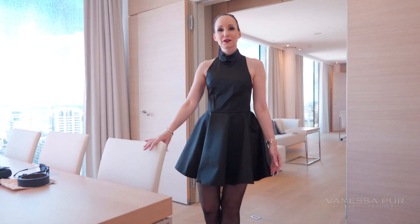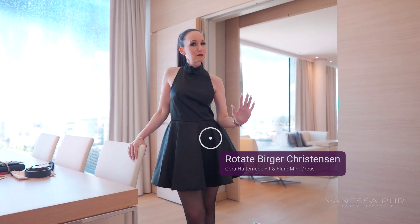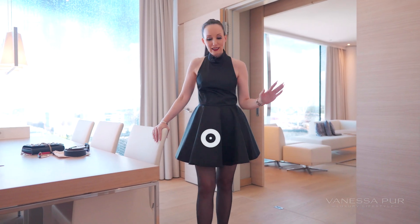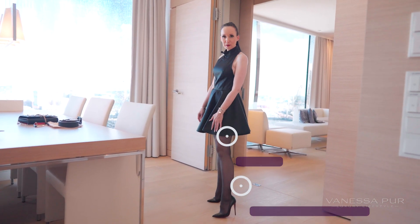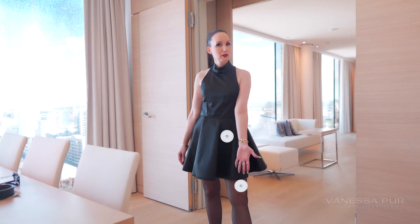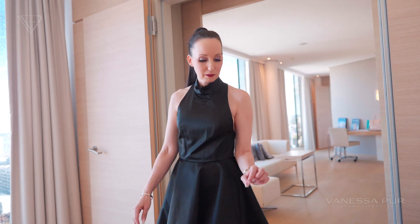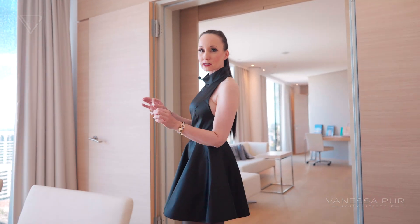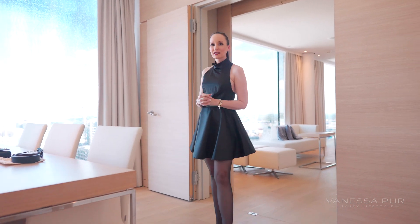So this is my black dress — it is special but still very simple, very clean. I just love this black style. Often I combine it with some black tights or black stockings and simple black high heels.